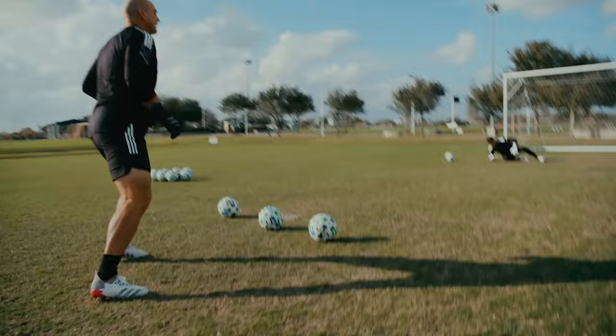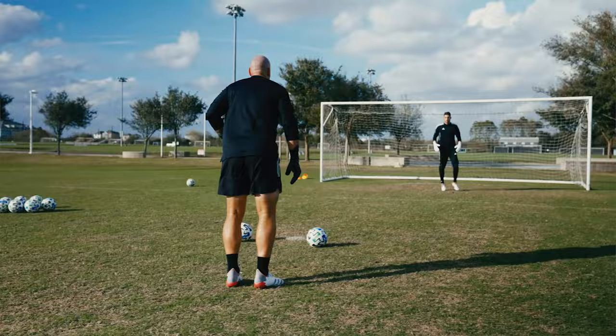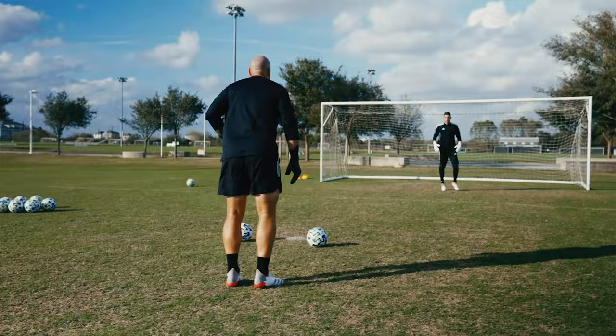Little movement in. Great stuff. Love that. Little movement of crosses. Bang. Brilliant, mate. Brilliant. Brilliant, James. Love it. Well done.